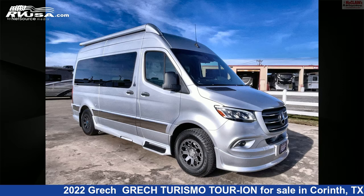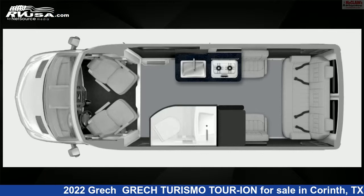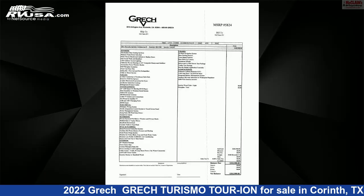This 2022 Grech Turismo Tour Ion is a Class B RV. It is located in Corinth, Texas, 76210, and is offered for sale by McLean's RV Superstore.